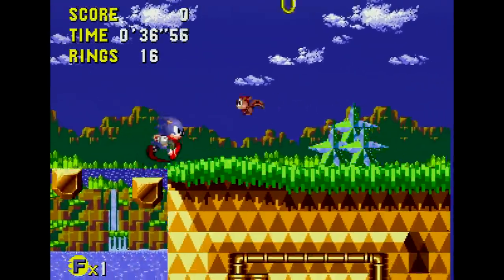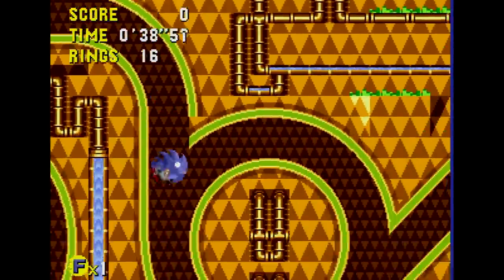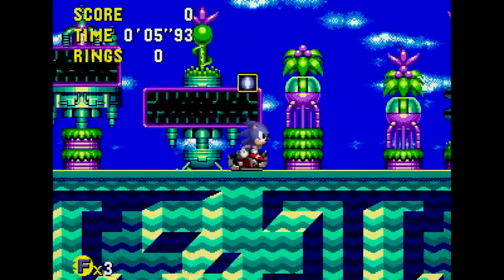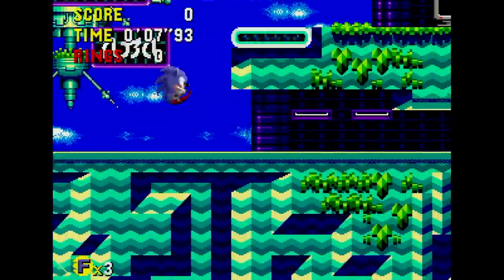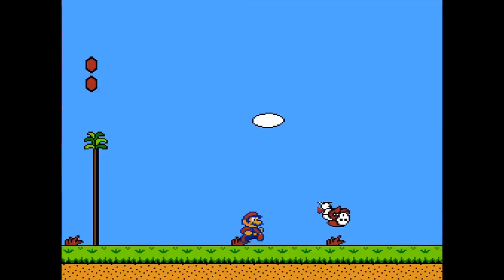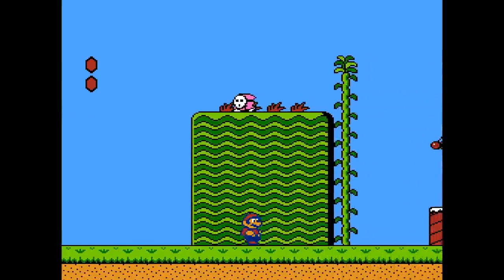Perhaps the most important element in Sonic CD's design lies in its progression system. At this point, the essence of what makes a Sonic game had yet to be fully defined, and thus Sonic CD feels wildly different. In many ways, Sonic CD is to Sonic as Zelda 2 and the American version of Super Mario Bros. 2 are to their respective series.